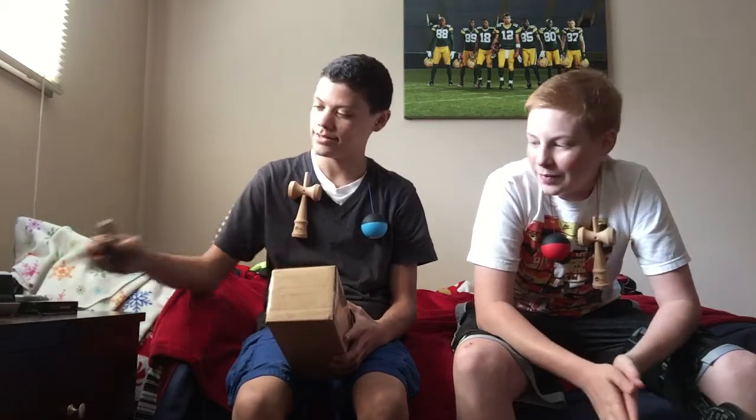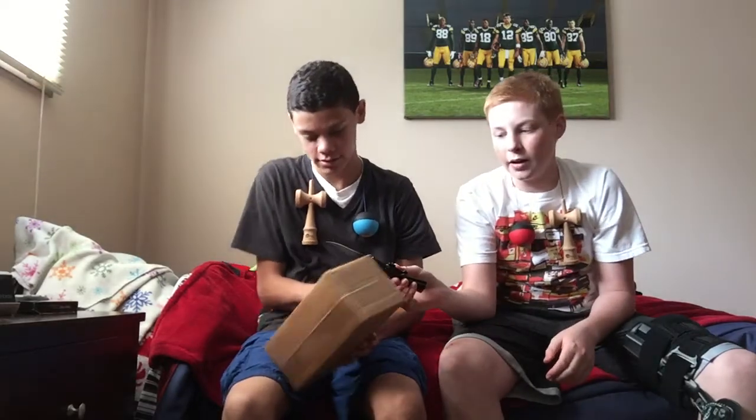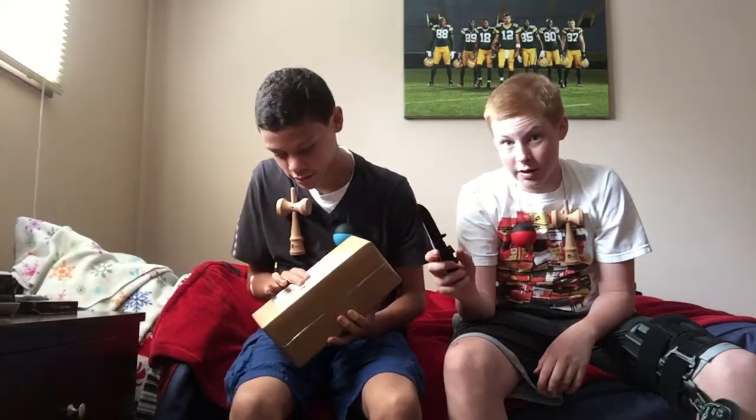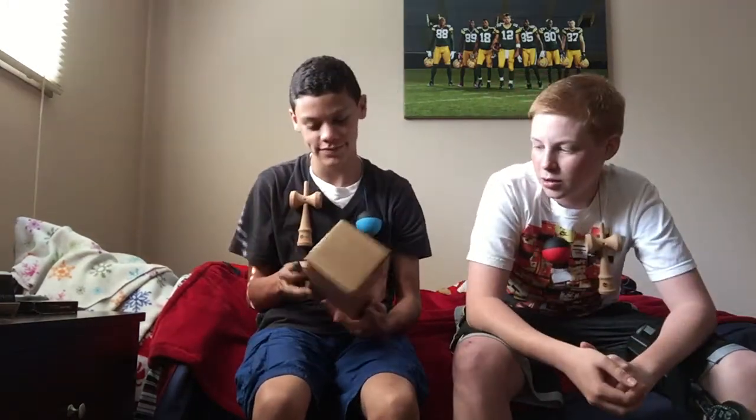What's up guys, Kenzama here. We just got a new shipment of a new kendama paddock, and I am getting one in 14 days. So I'll do a video from that. Basically we both got our first kendamas.